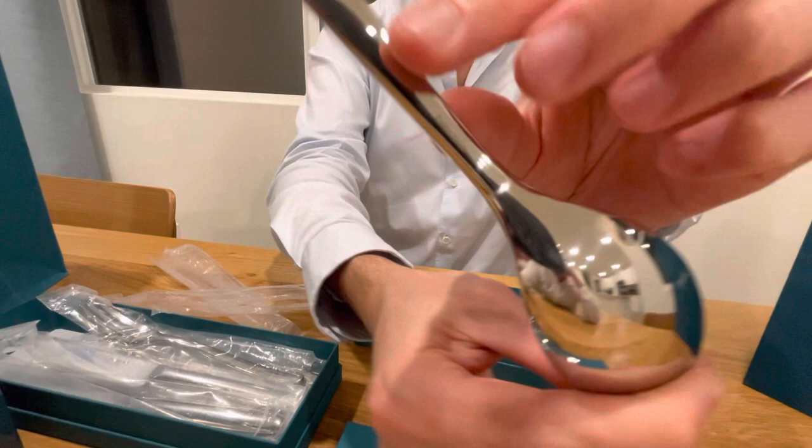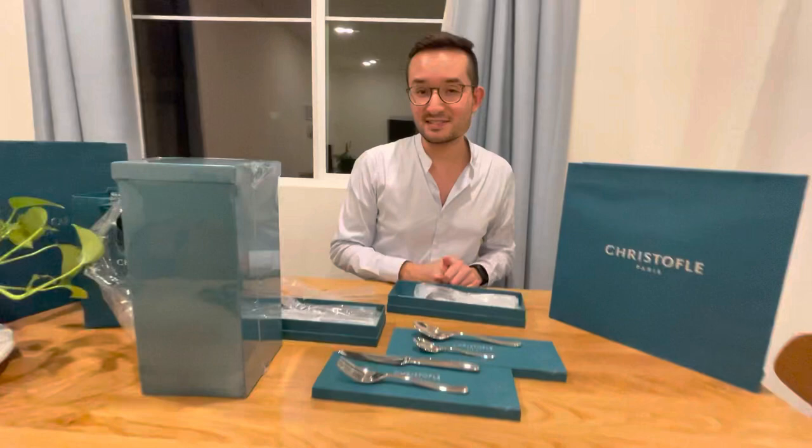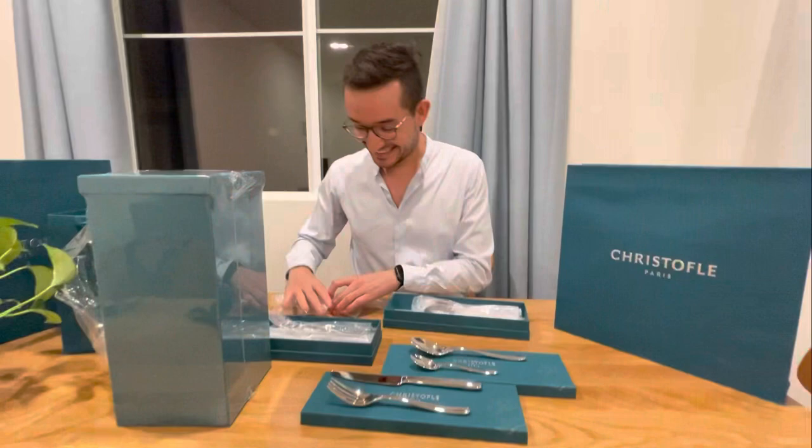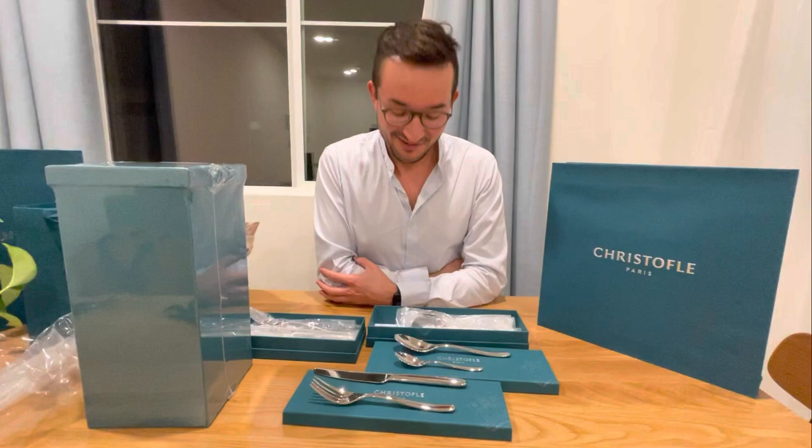So we decided to buy this set because we love this brand since we went to Paris to the big stores. And I want to teach him the good manners of the French. The one we really liked was the egg cup eventually, but we settled for this one for now — and this one alone is already so nice.